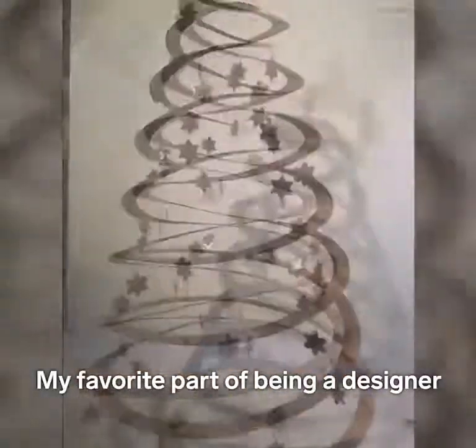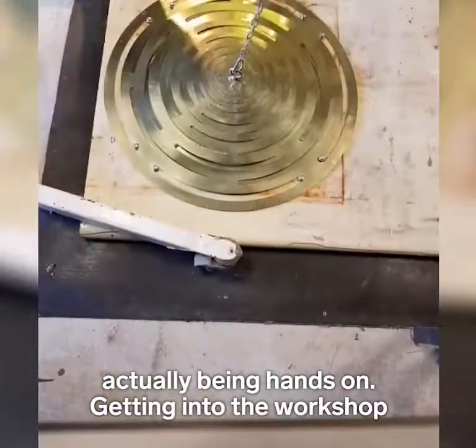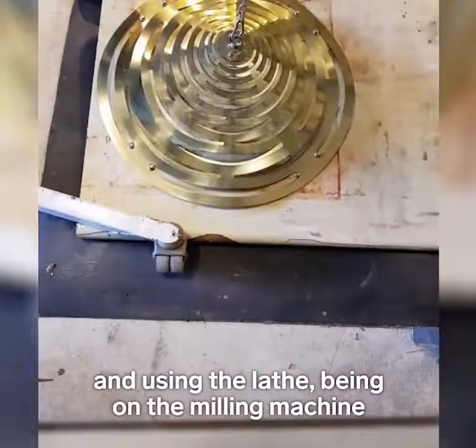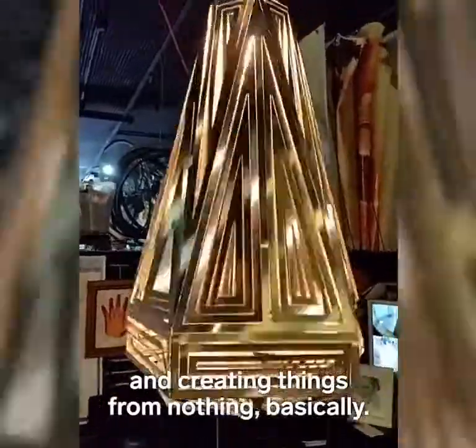My favourite part of being a designer and the things that I do is probably actually being hands on, getting into the workshop and using the lathe and being on the milling machine and creating things from nothing basically.